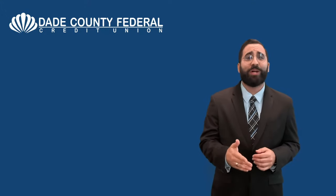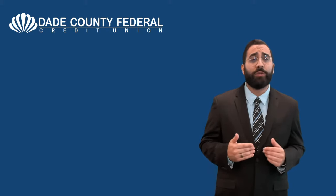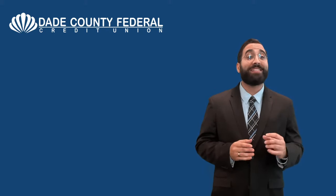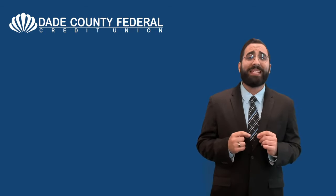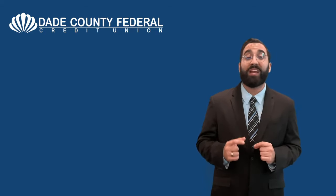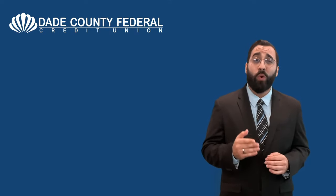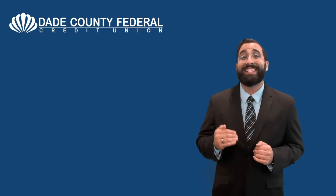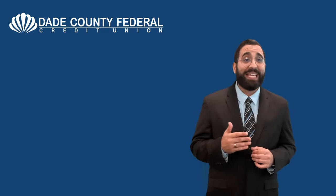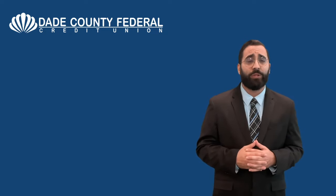Now, once your budget is solid, consider the pros and the cons of purchasing new and used vehicles. Sure, the pricing may be better on a pre-owned vehicle, but it also means maintenance will be required sooner than on a new vehicle, and one may need to consider extended warranties. Not only will this assist with budgeting, but when nearing the end of the car buying process, it will also save you time at the dealership.